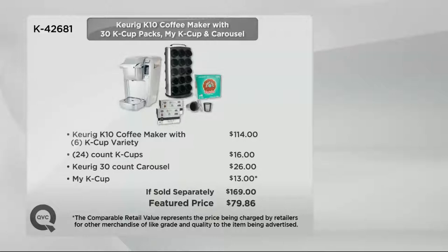If you went out to retail to build this identical offer — the Keurig K-10, along with that six-cup variety pack, 24-count K-cups, the Keurig 30-count carousel, and the My K-cup filter — $169 is what you'd pay. We've got it tonight at only $79.86. Four easy payments of $19.97.